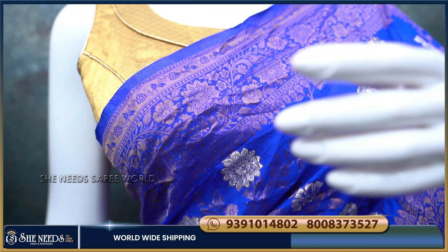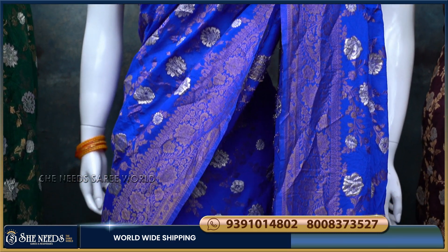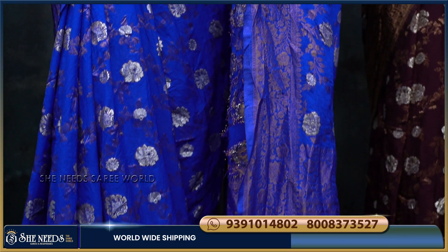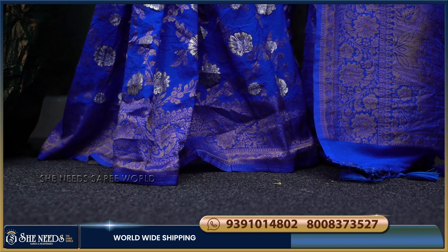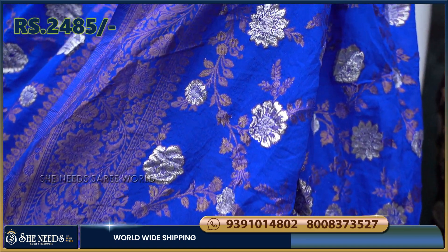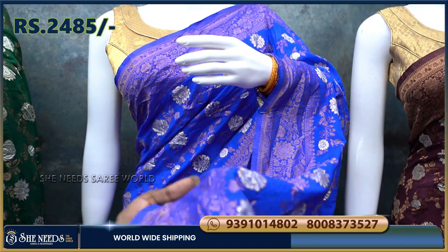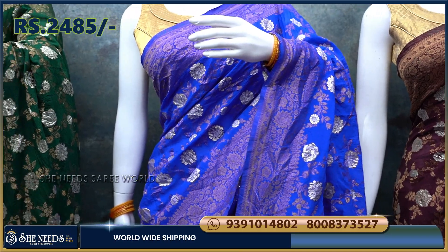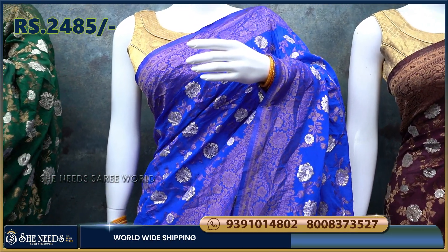We have a royal blue color combination. With royal blue, you can use a gold blouse or use it as a contrast. This saree has a lot of designer flowers — a golden leaf and silver color flowers. The cost is about Rs. 2485 rupees.